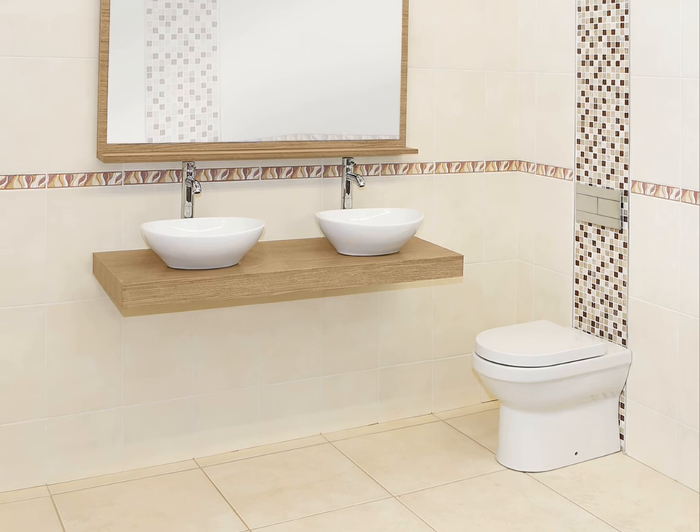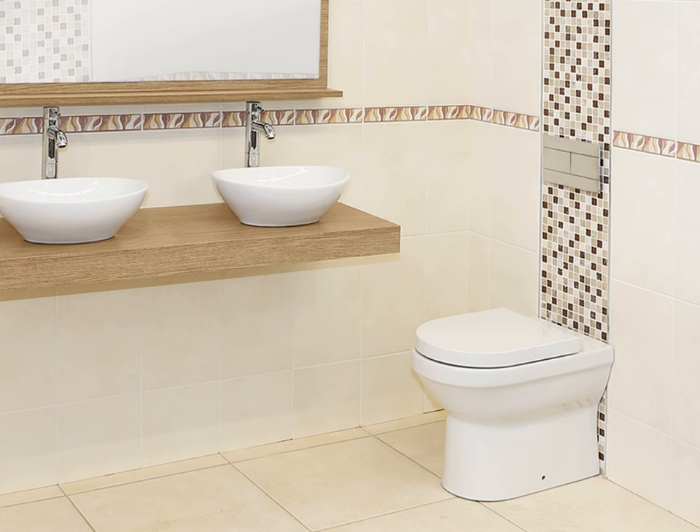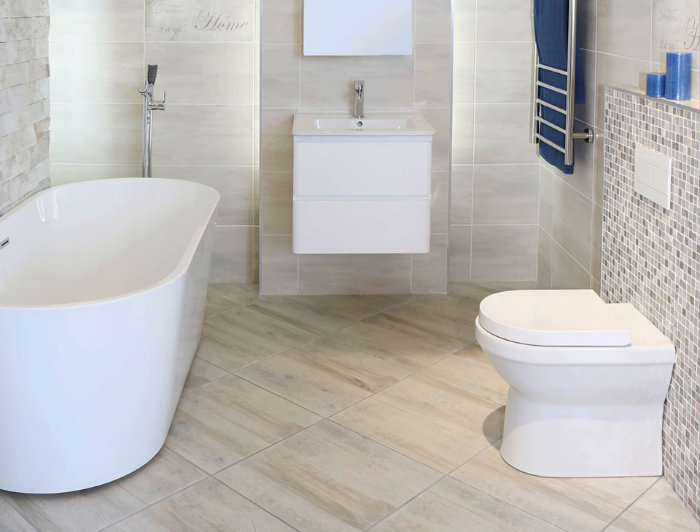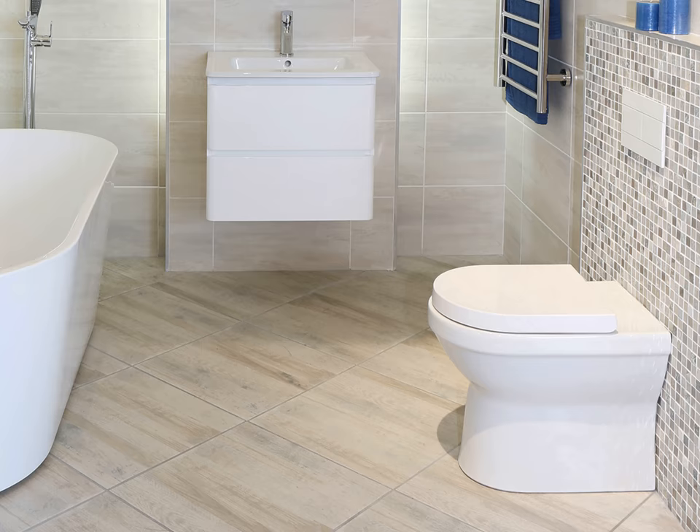Instantly transform any bathroom into a contemporary space. With its modern straight lines, the Atlantis floor standing toilet is ideal for small spaces.